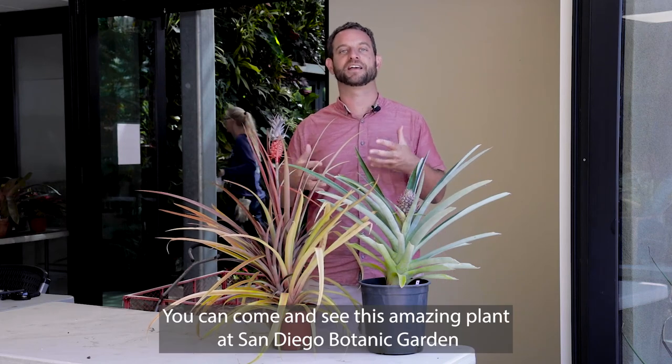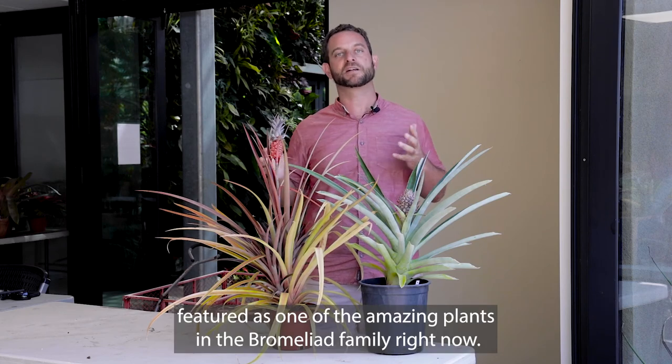You can come and see this amazing plant at San Diego Botanic Garden, featured as one of the amazing plants in the Bromeliad family right now.